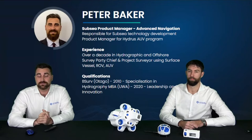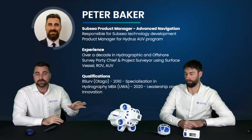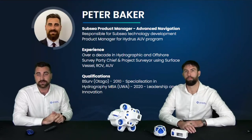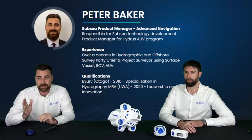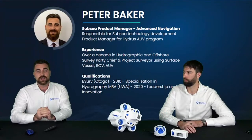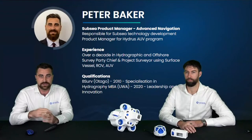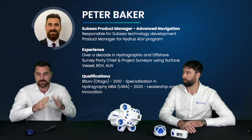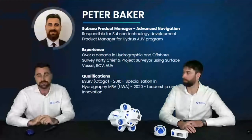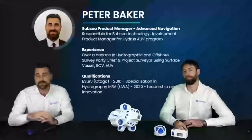My name is Peter Baker, I'm the subsea product manager for Advanced Navigation. I manage our subsea portfolio — underwater acoustic positioning technology and of course Hydrus, our micro AUV. My background is in hydrographic surveying from Otago University in Dunedin. I worked all around the world surveying throughout Asia, Australia, New Zealand, the North Sea, and the Gulf of Mexico, which taught me how to plan and execute jobs to collect data underwater and understand what clients view as a successful mission.